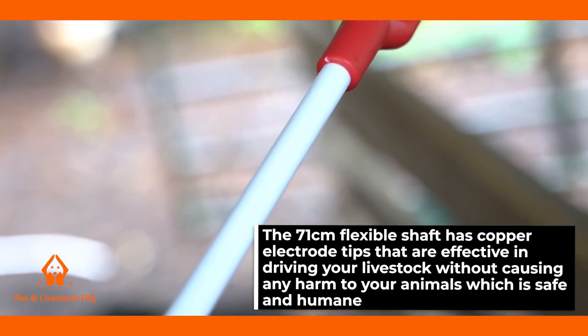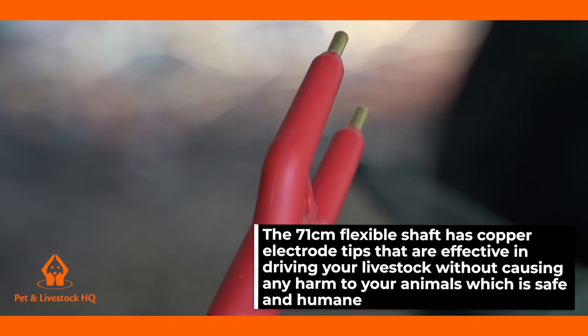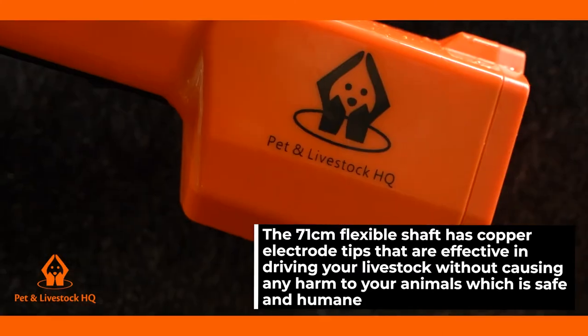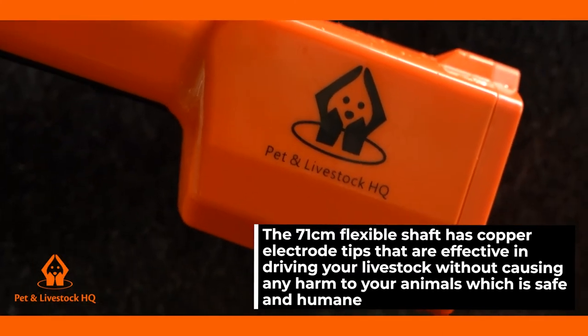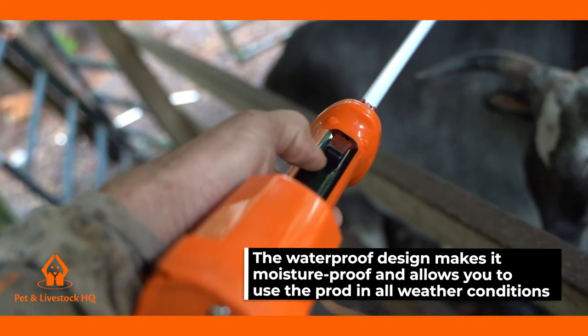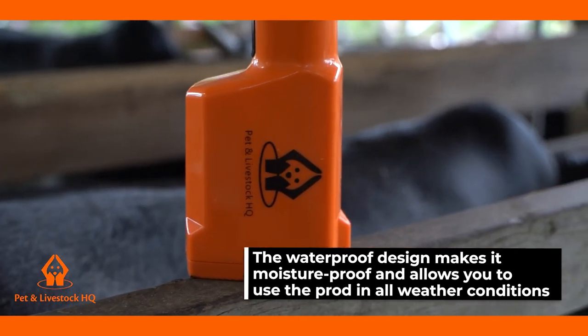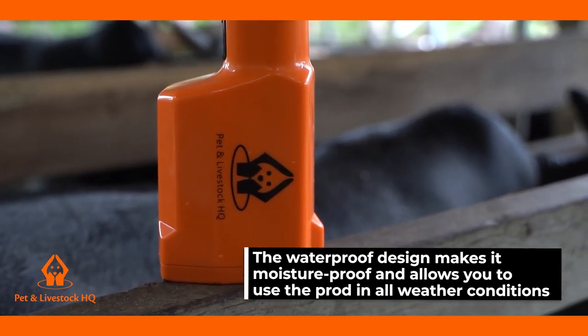The 71 centimeter flexible shaft has copper electrode tips that are effective in driving your livestock without causing any harm to your animals, which is safe and humane. Reliable and effective, the waterproof design makes it moisture proof and allows you to use the prod in all weather conditions on both wet and dry animals.